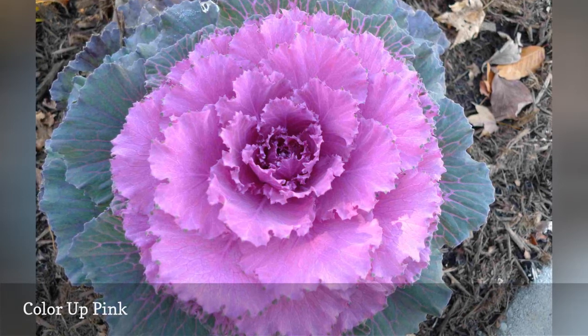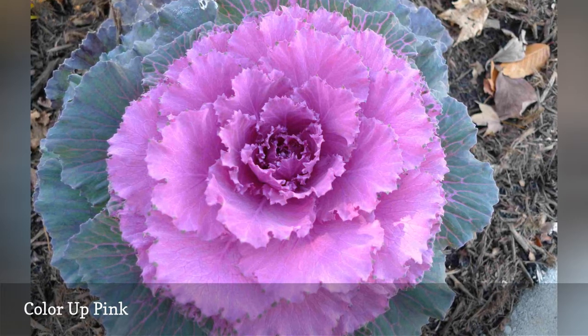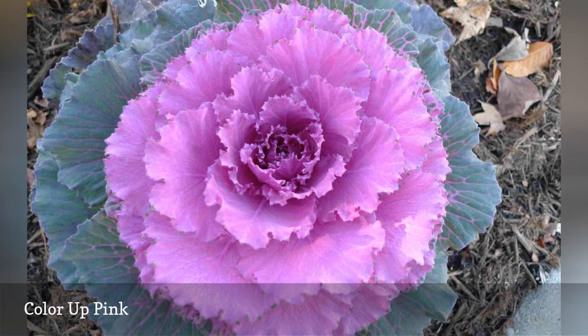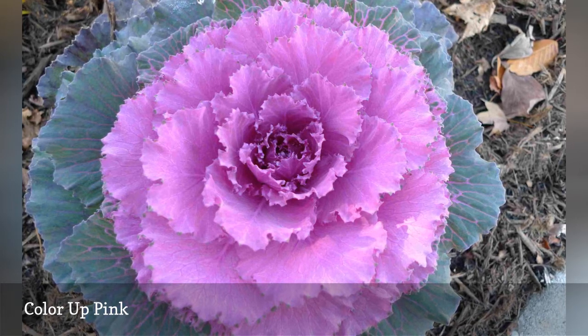The appearance of color in ornamental cabbages depends on two factors: temperatures below 50 degrees Fahrenheit, and the passage of a given amount of time that varies between 40 and 60 days depending on the variety. You can expect to see the first flushes of pink on Color Up Pink after about 54 days.